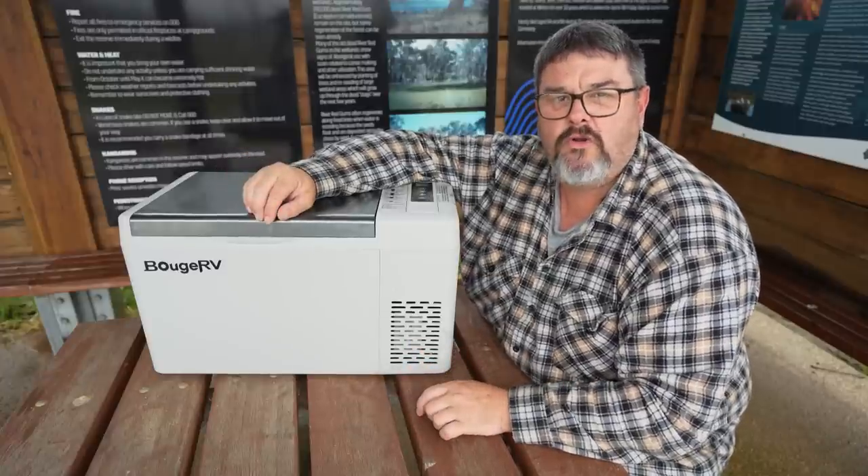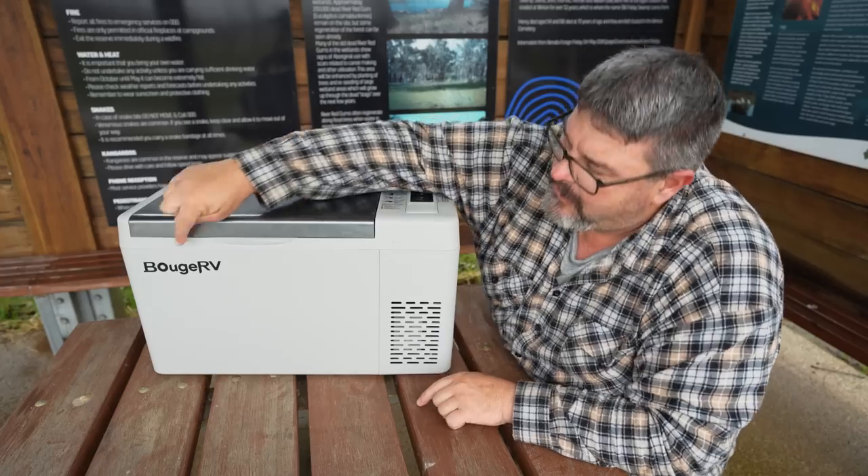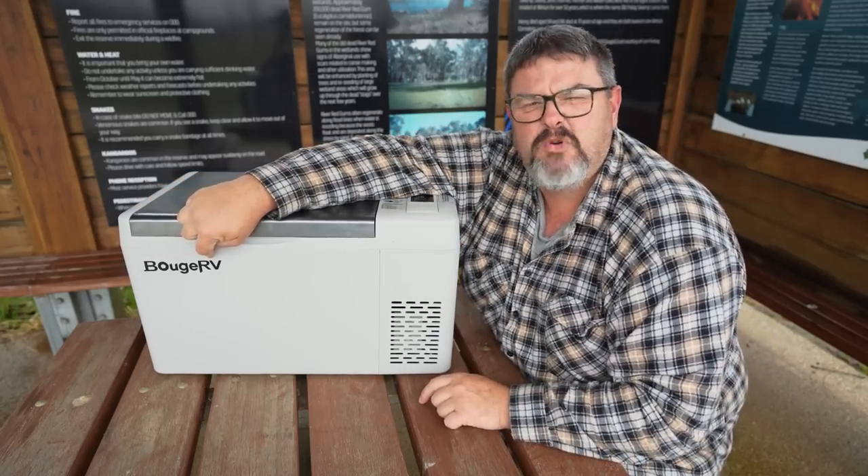In the fiercely competitive world of 12-volt fridges, there's a new player in the game. Booge RV. Booge who?